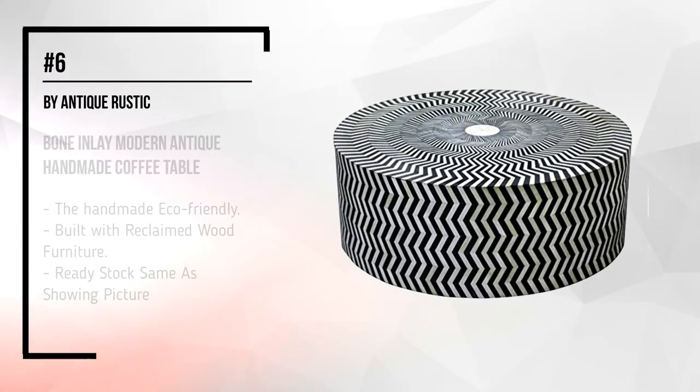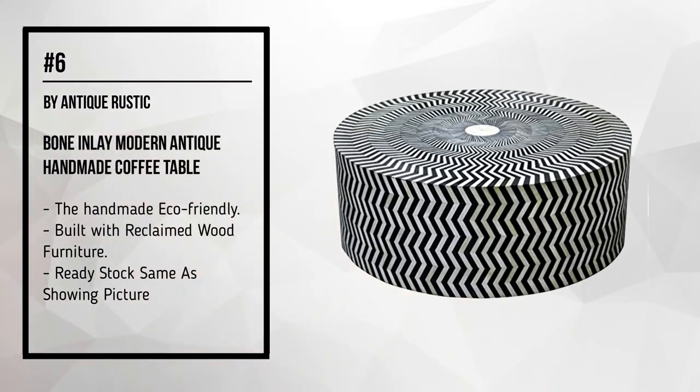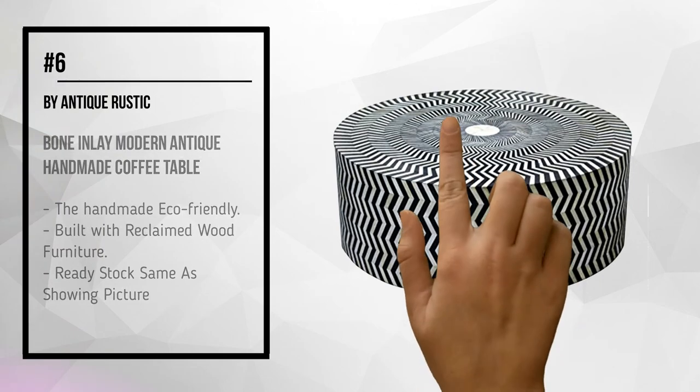Number 6, by Antique Rustic: Bone Inlay Modern Antique Handmade Coffee Table.